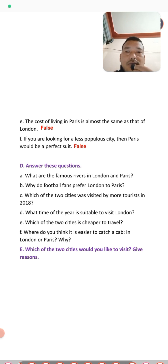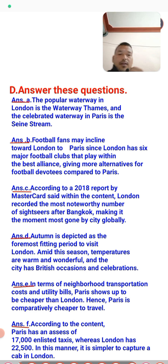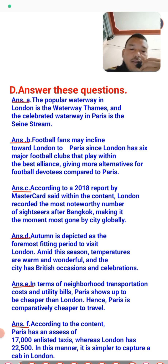Now for exercise D, answer the questions. You should read the text carefully to answer them. Here are the answers. Question one: what are the famous rivers in London and Paris? There are two rivers — the Thames in London and the Seine river in Paris.